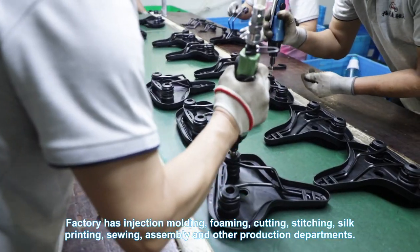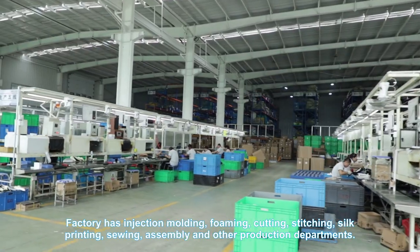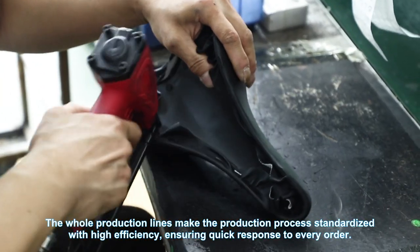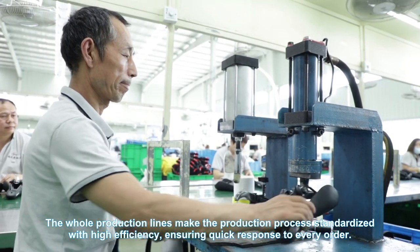The factory has injection molding, filming, cutting, stitching, printing, sealing, assembly, and other production departments. The whole production line makes the production process standardized with high efficiency, ensuring quick response to every order.